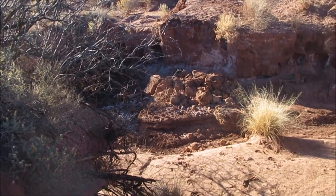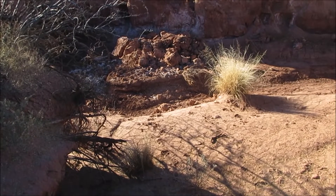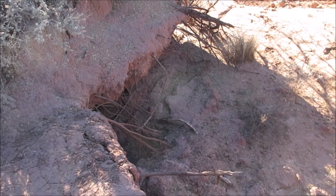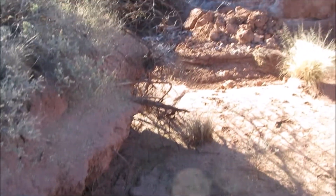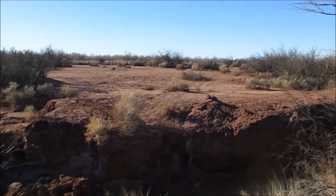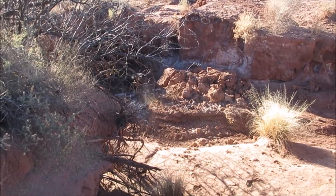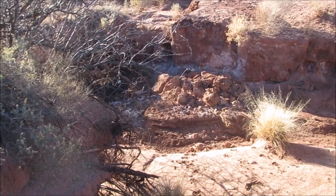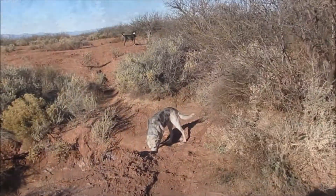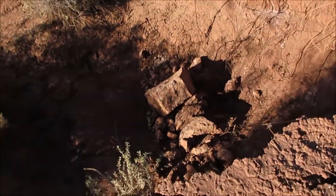There is a hole over there — used to be real deep. One day it'll pour hard and there'll be a flood through here and dig it out deeper. Right now it's pretty shallow. Blue used to be able to jump up here, but he's getting older now so he can't jump. I've got trails across that way too. Nope, no water back there, so we're going to head off and keep going.